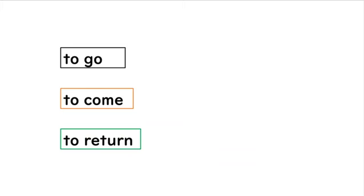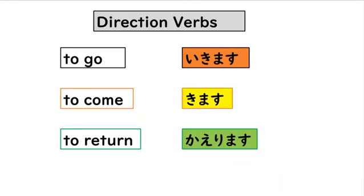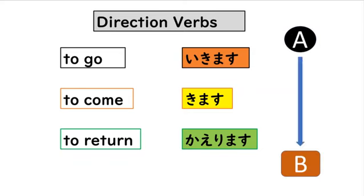The verb to go is ikimasu, to come is kimasu, and to return is kaerimasu. These are all direction verbs, meaning there's a point A and a point B. Direction verbs characterize movement from one point to the other, and they're very different from general verbs like tabemasu, nomimasu, and mimasu.